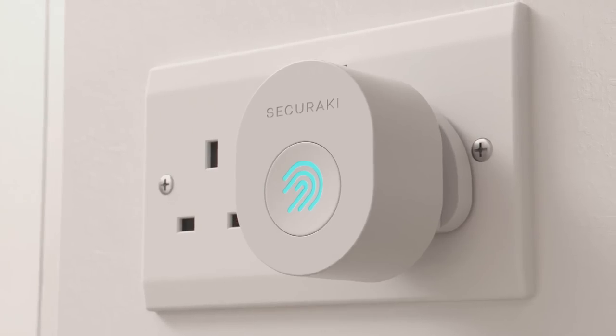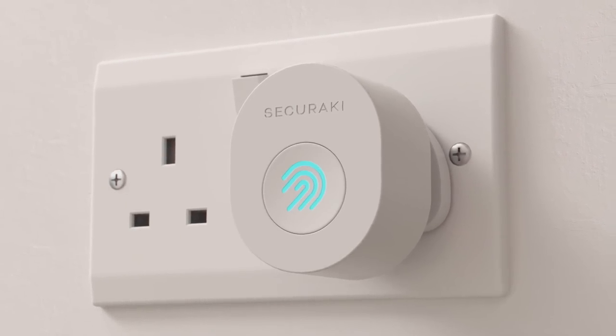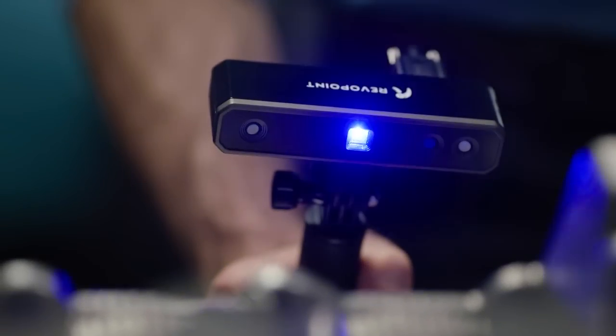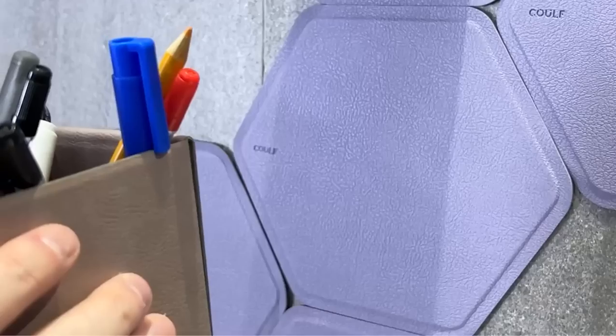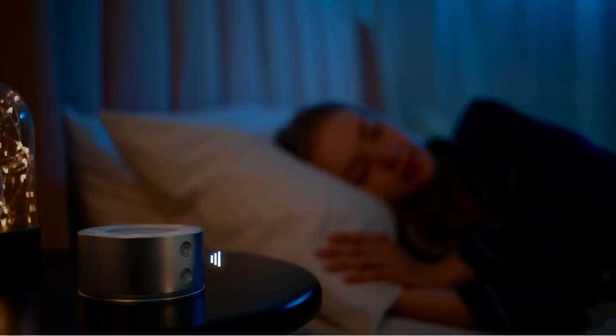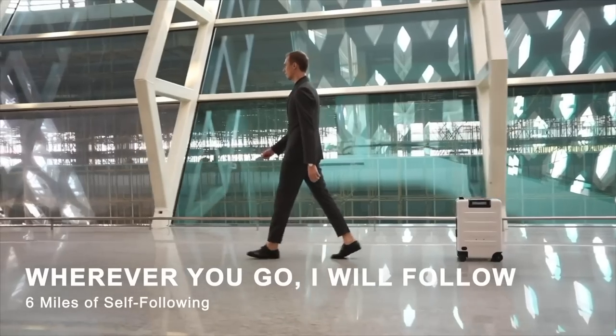Hi guys, welcome to Future Tech. Been to the tech store lately but confused about what to buy to upgrade your indoor and outdoor living? Why not sit around while I show you 11 cool gadgets you can buy right now, like this thing that helps you have deep, peaceful sleep when dealing with insomnia.